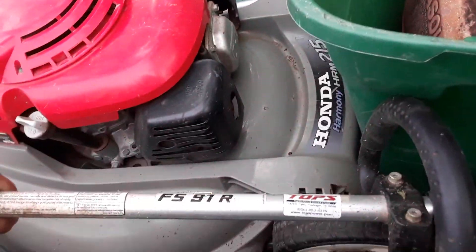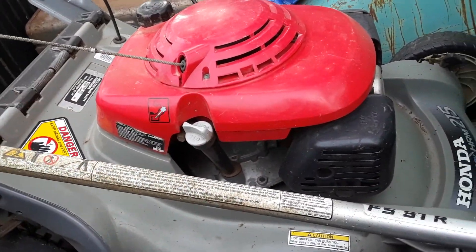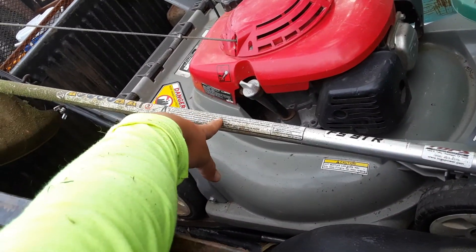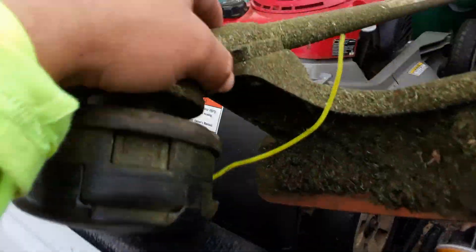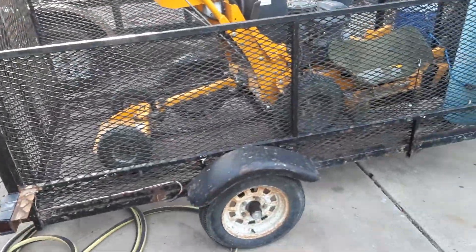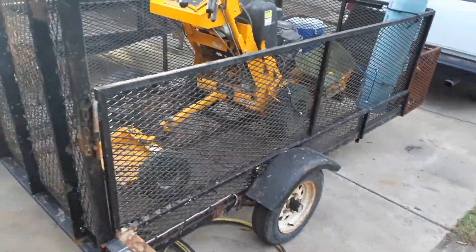I've got the Stihl FS 91R. I got this one because of the shaft — it's got a solid shaft, and I can replace the gearbox on it. I was getting it to replace the gearbox with a hedge trimmer attachment, because I do hedges and I want to be able to switch out the gearbox for a hedge trimmer.